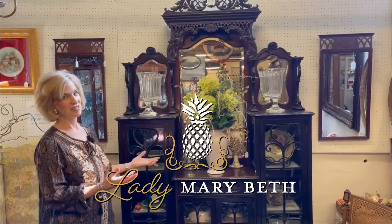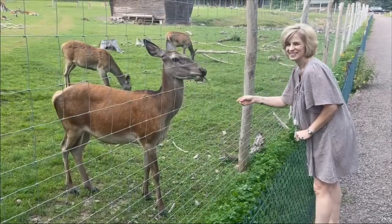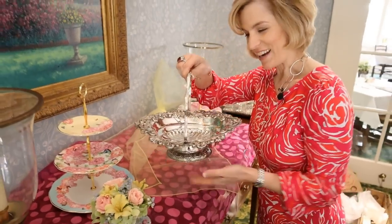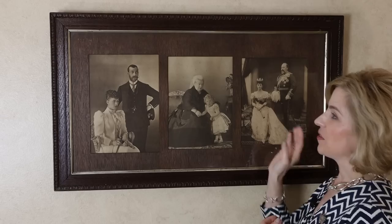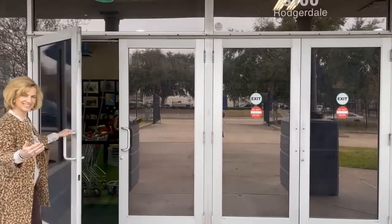Today on Lady Mary Beth, I'm taking you inside WAM West Houston Assistance Ministries resale shop called Second Blessing. I haven't been here since the early 90s and I can't wait to take you inside and see what they've got for us today. I can't wait to go inside and see what treasures await.